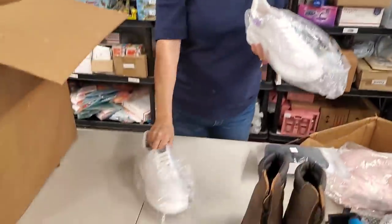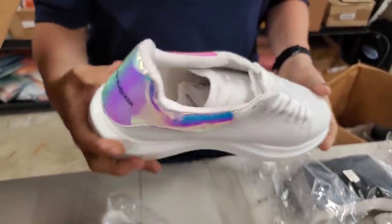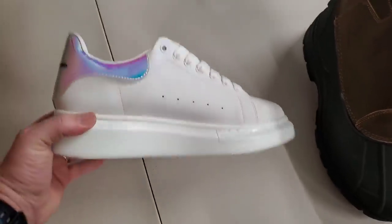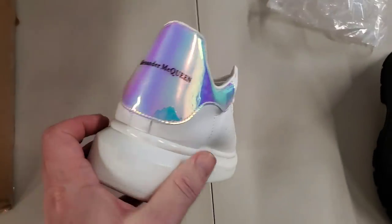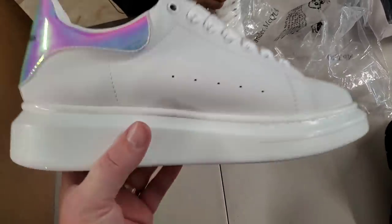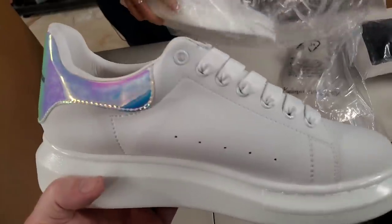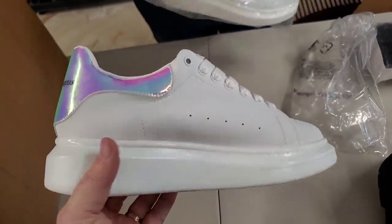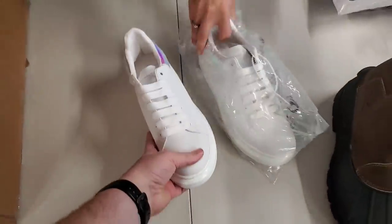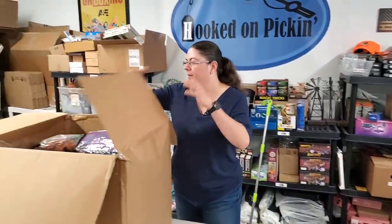Look at these — Alexander McQueen! Those are cool. I have no clue who that is, but they're probably $1,000 shoes. This says size 43, so probably European sizing. They've got some heels on them — they'd jack you up quite a bit.